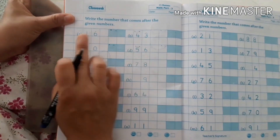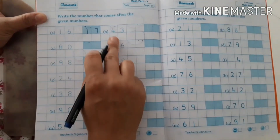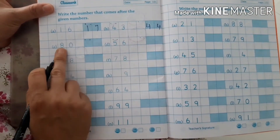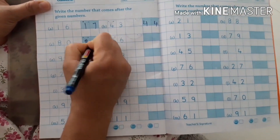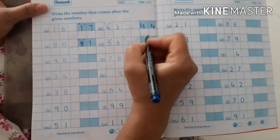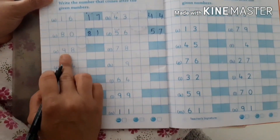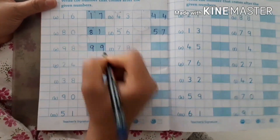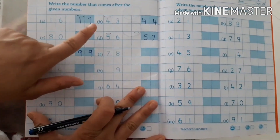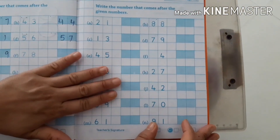Write the after numbers: 16 → 17, 43 → 44, 80 → 81, 56 → 57, 98 → 99. The rest you have to do the same like this. Same here — write the after numbers.